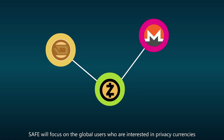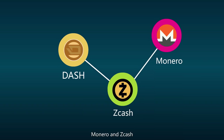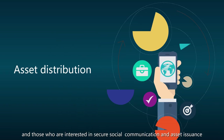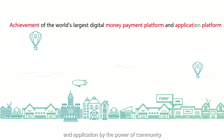In the future, SAFE will focus on global users who are interested in privacy currencies such as Dash, Monero, and Zcash, and those who are interested in secure social communication and asset insurance, building the world's largest platform for digital currency payment and application by the power of a community.